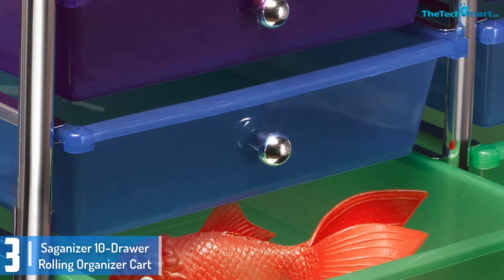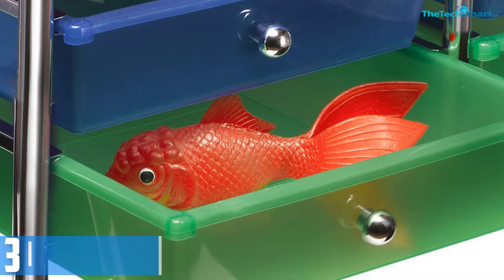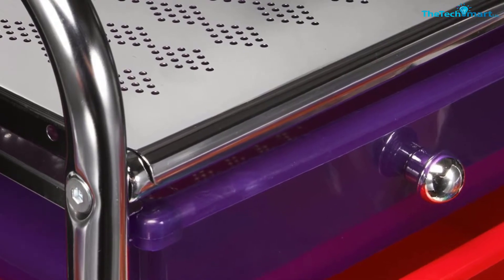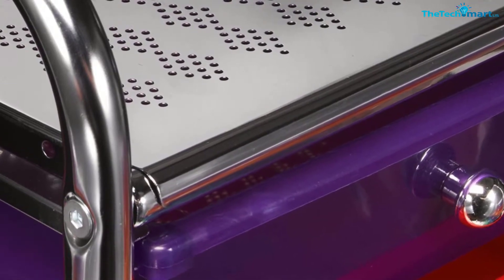These colorful shelves provide spaces that are suitable for paper, tools, accessories, scrapbooking materials, and home and office supplies. And to allow the cart to glide smoothly on the surface, it comes with 4 locking caster wheels that make it easy to move. You can also lock it in place if you want to.